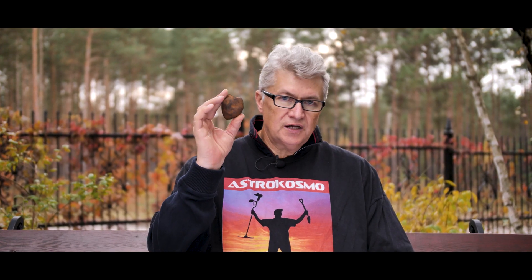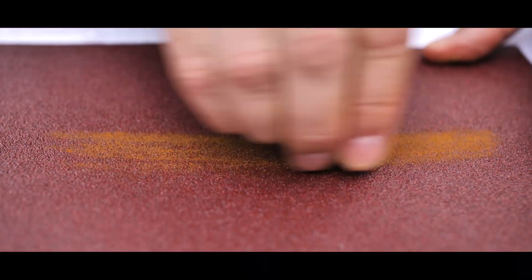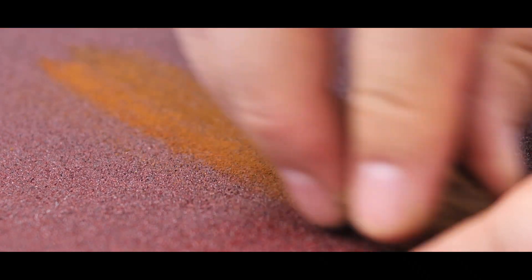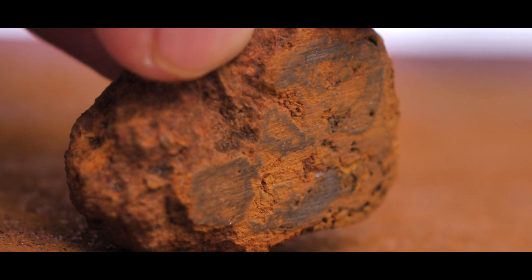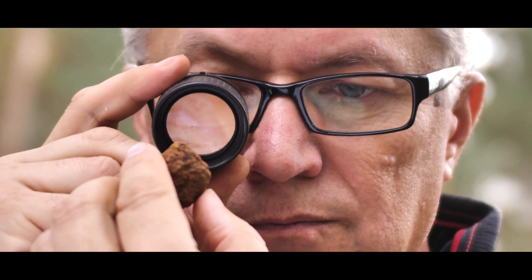Another method we can use with this type of object is to draw it on a paper sheet, to see if its inner structure is similar to the material. We can also use this method to see how the object looks. You can see that it leaves a streak — it is a type of rust, not a meteorite.